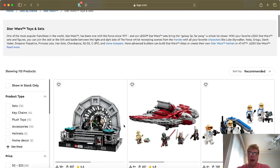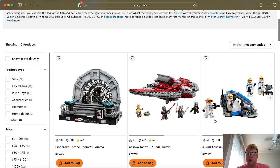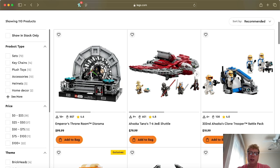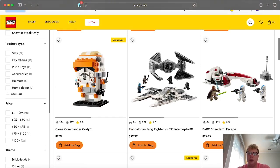Looking at retiring sets, we have Ahsoka's Clone Trooper. I know a lot of people don't like the helmet holes — I'm indifferent on it. This one is retiring this year, so I'd go ahead and pick it up. It's on sale most places for $15–$16. Some people might also consider the T6 Jedi Shuttle a Clone Wars set — if you swap out the minifigures, it technically qualifies.